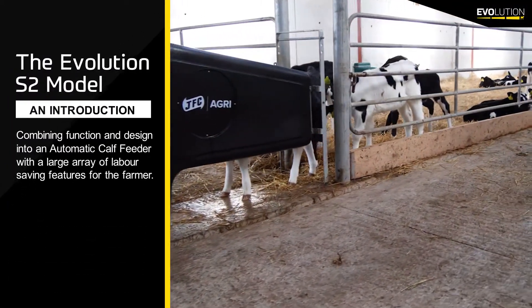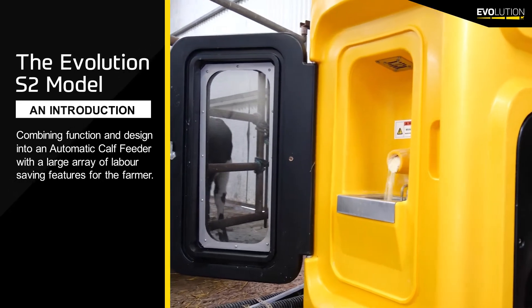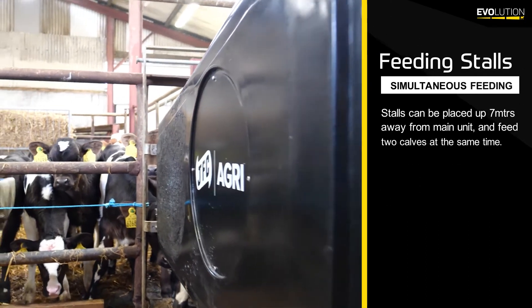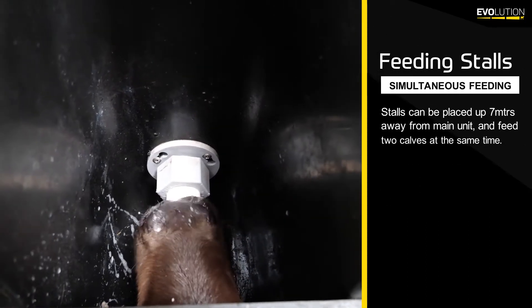This two-unit has 40 kilograms of calf milk replacer storage. It comes complete with two feed stations to feed 70 calves, with each station having the capacity to feed up to 35 calves per station.